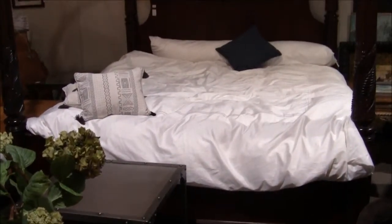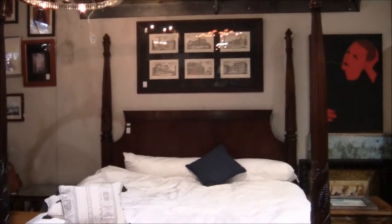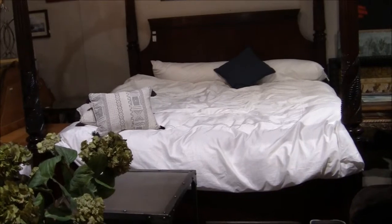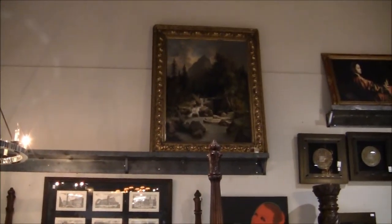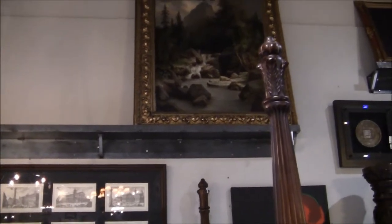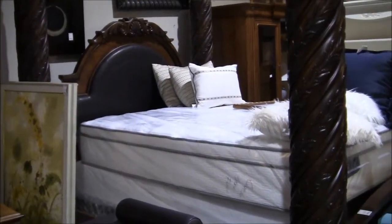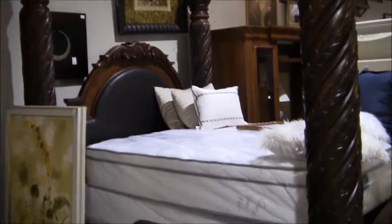Look at this four poster bed. It is magnificent. Do you have a bedroom big enough to put that bed in there? And look at this painting — a mountain scene with the river, up there on the ledge. Oh my God, that is spectacular. You know this stuff came from mansions. Look at this four poster bed — oh my God.